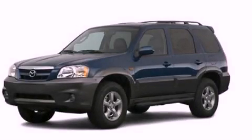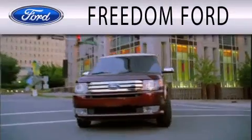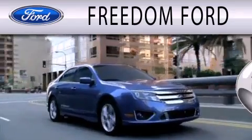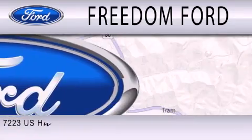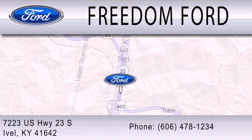Please call today to reserve this vehicle for a test drive. Freedom Ford is dedicated to doing everything possible to ensure that the experience you have selecting your next vehicle is as pleasant as possible. We're located at 7223 US Highway 23 South in Ivel.